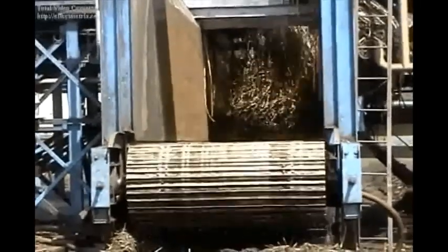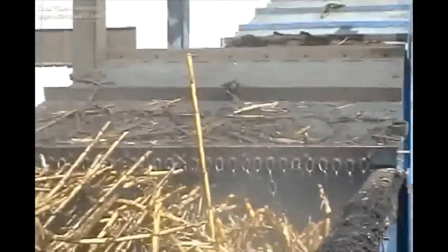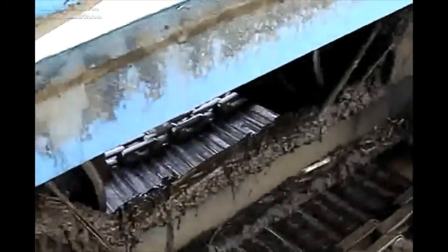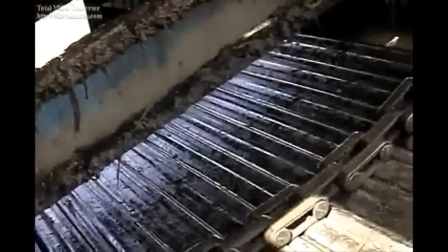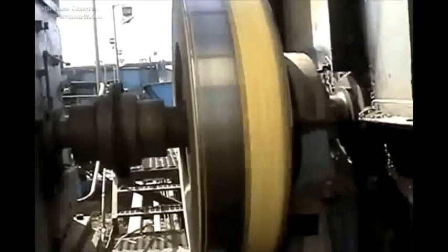The cane coming up from the cane table is transferred to an overlapping slot-type conveyor called the cane carrier. It comprises horizontal and inclined lengths in line with the mills and usually has a width similar to the mills. It is also here that the cane preparation process takes place.